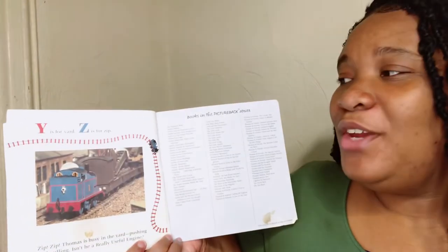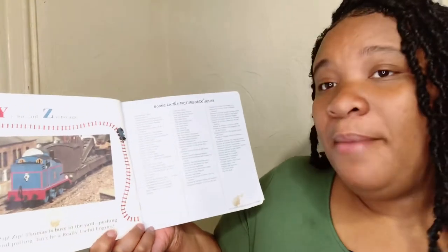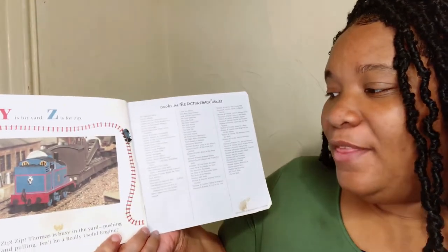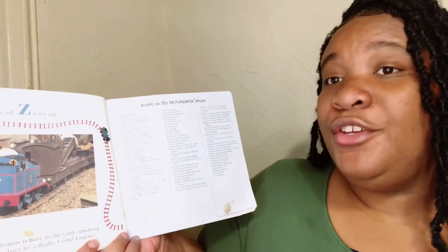Y is for yard. Z is for zap — zap zap! Thomas is busy in the yard, pushing and pulling. Isn't he really a useful engine?